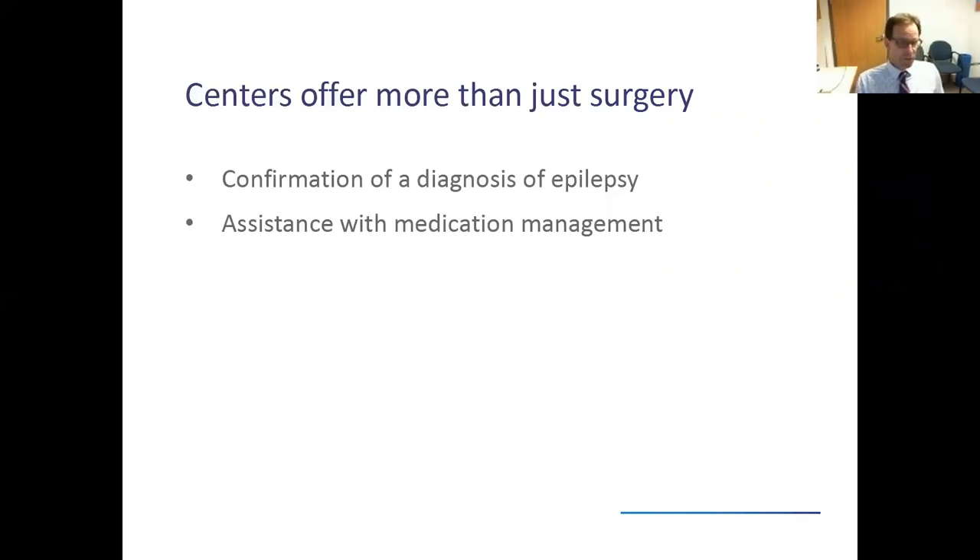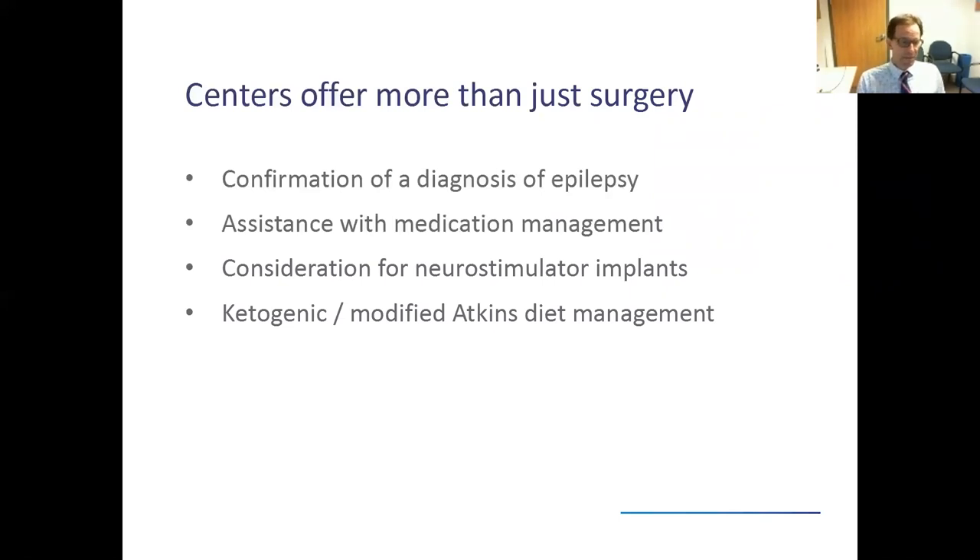Since we have a lot of experience treating patients with medications — and at this point there are over 24 medicines out there — it's nice to speak with someone who has additional expertise and can provide recommendations about what medications might be right for you. Some patients are not candidates for traditional epilepsy surgery where a piece of the brain is removed, and in those cases they may be candidates for neurostimulator implants such as the vagal nerve stimulator or the NeuroPace device. Some patients may also benefit from a specific diet, such as the ketogenic diet or modified Atkins diet, and most level four epilepsy centers have dieticians trained to guide people through these.